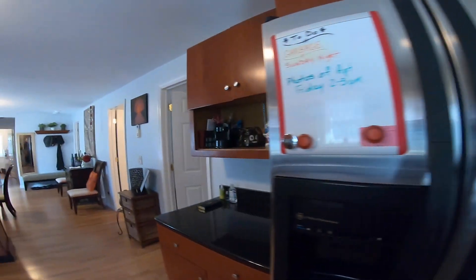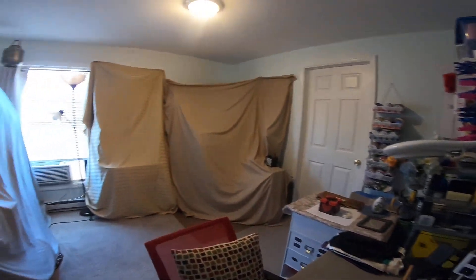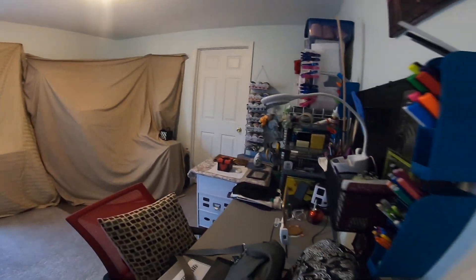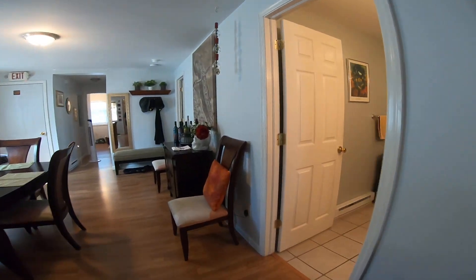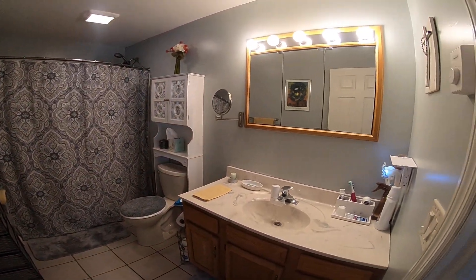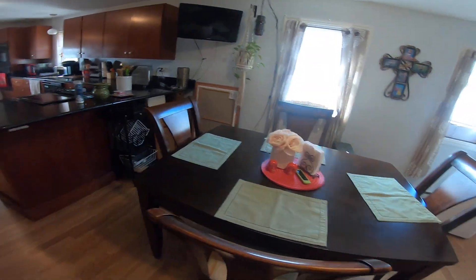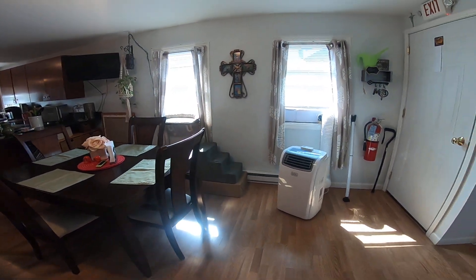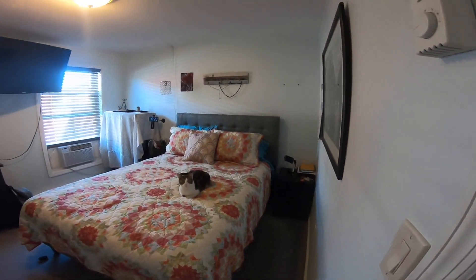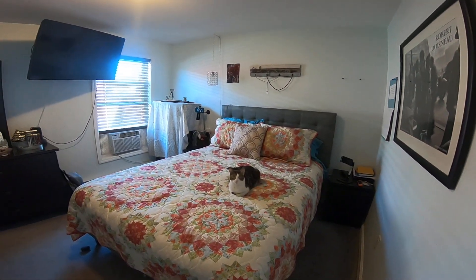There's a utility closet here. Going into bedroom number one — you can see that they are packing. Coming into the bathroom. This does have a dining room section and a separate living room, and going into the second bedroom.